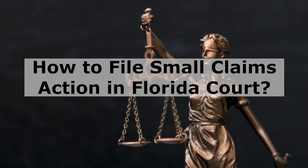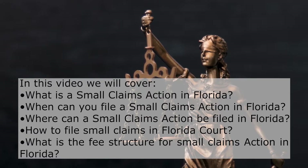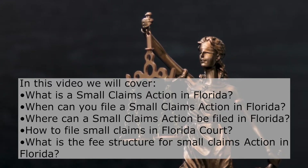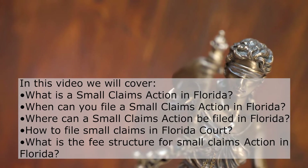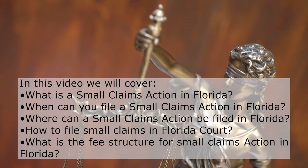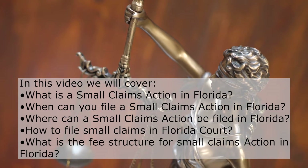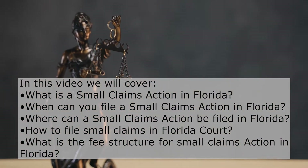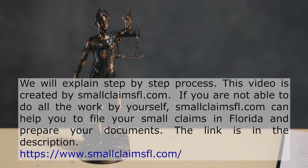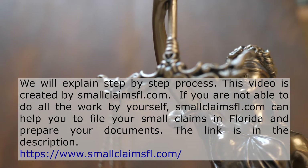How to File Small Claims Action in Florida Court. In this video, we will cover: What is a small claims action in Florida? When can you file a small claims action in Florida? Where can a small claims action be filed in Florida? How to file small claims in Florida court? What is the fee structure for small claims action in Florida? We will explain the step-by-step process. This video is created by smallclaimsfl.com.